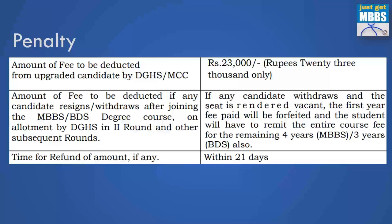However, if you try to leave the college after round two — meaning you get an allotment in round two, you join, and then try to leave — you will forfeit the first year fees, i.e., the 25 lakhs is gone. In addition, MCC will impose a penalty of 2 lakhs, and if the seat cannot be filled, you may need to pay the entire four-year MBBS fees. So remember: don't try to leave the college after round two. After round one you can still upgrade, but after round two it is very, very expensive.